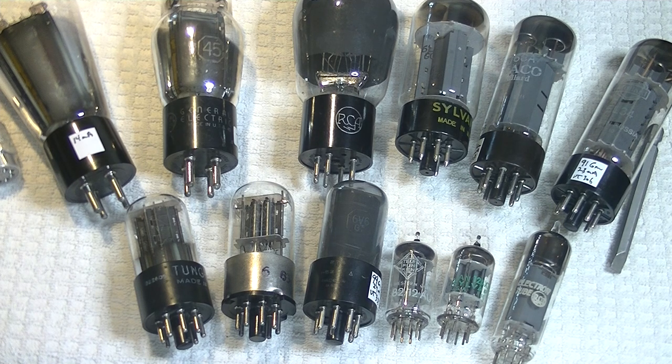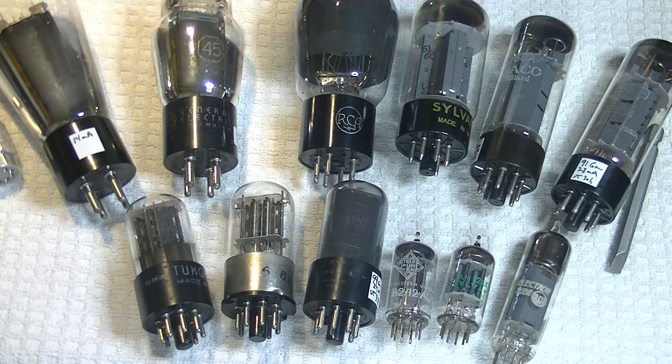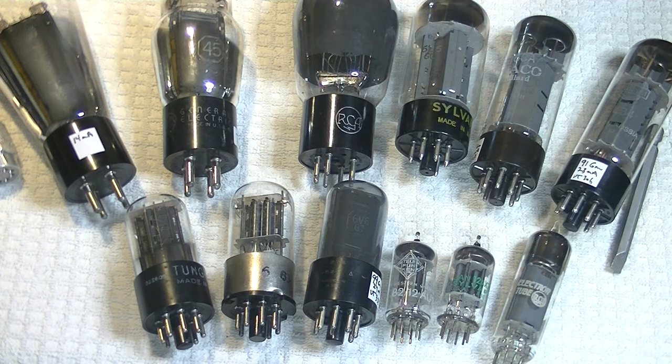What in the heck is a vintage tube and why do they consistently sound better than most new tubes made today? To answer those questions, we need to take a quick look at the history of the vacuum tube.